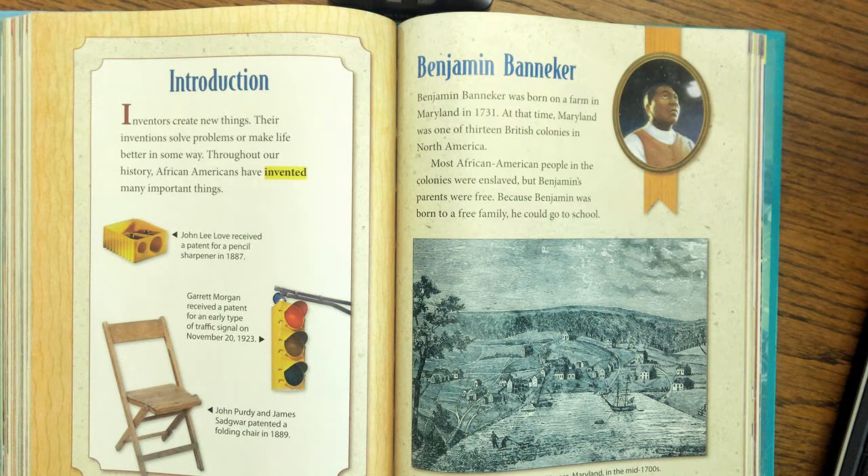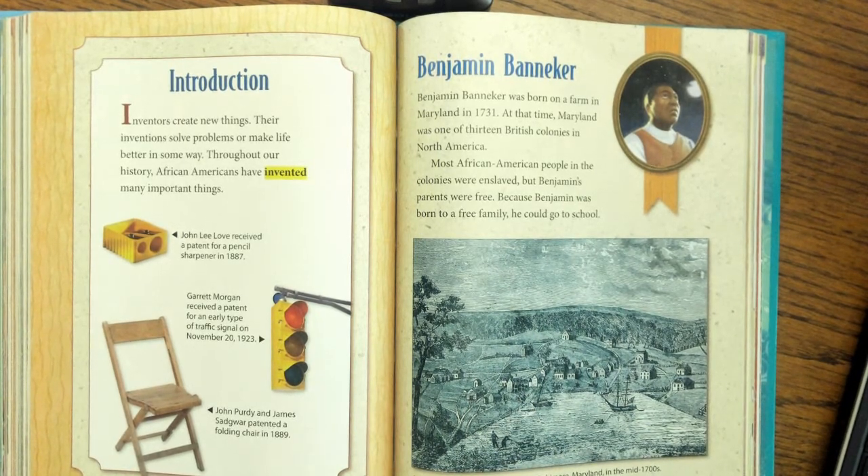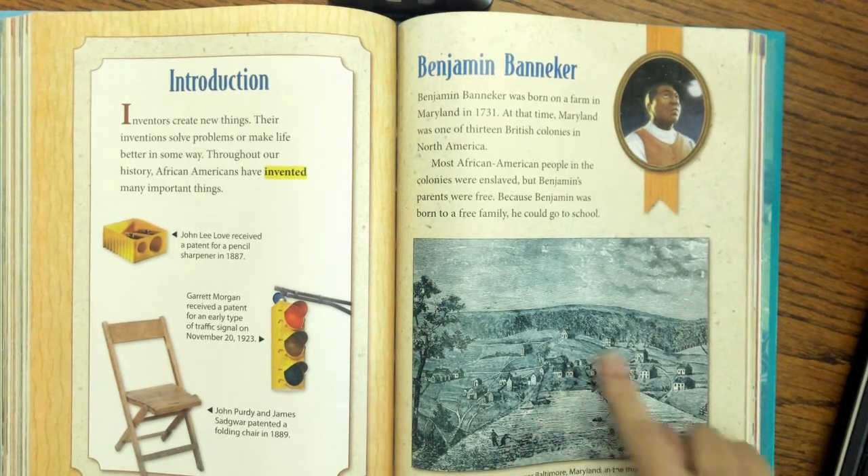Boys and girls, later on in the year we'll talk about something that was pretty terrible that we used to have in America called slavery. Here's a picture with a caption: Benjamin Banneker grew up near Baltimore, Maryland in the mid-1700s, and that's what it looked like back then.